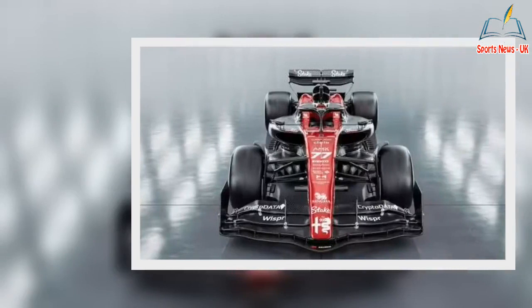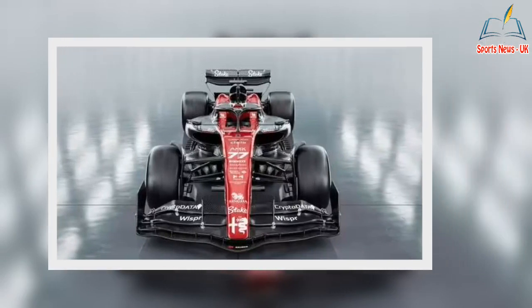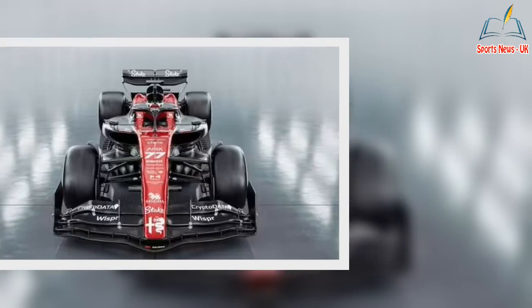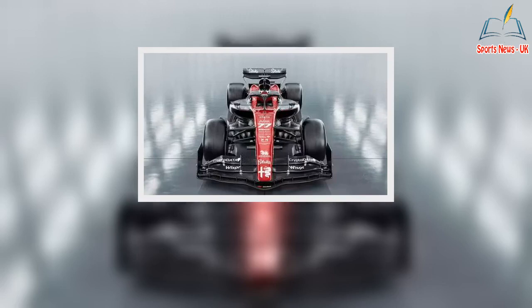It is unknown whether the team had planned to show the digital image of the car before displaying the model up close, but it certainly goes against the grain of how teams usually show off their brand new design. As the presenters discussed the car with chief technical director Jan Monchaux, the image of the car showed up behind them, and they continued seemingly blissfully unaware as they discussed the car before its launch.